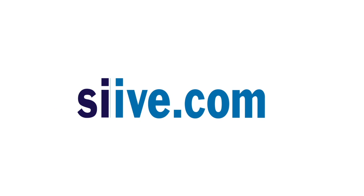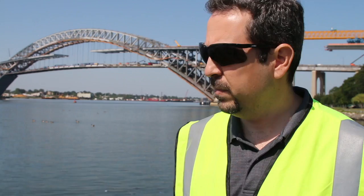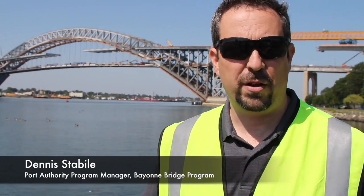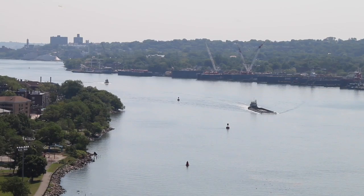Right here we're looking at the Bayonne Bridge Raise Roadway Program. One of the interesting things about the Bayonne Bridge is that with most bridges, you're concerned primarily with the traffic going over the bridge. With the Bayonne Bridge, we're just as concerned with the traffic passing beneath the bridge.